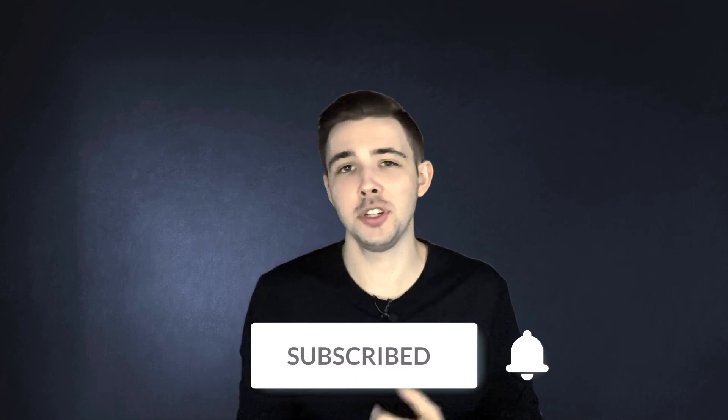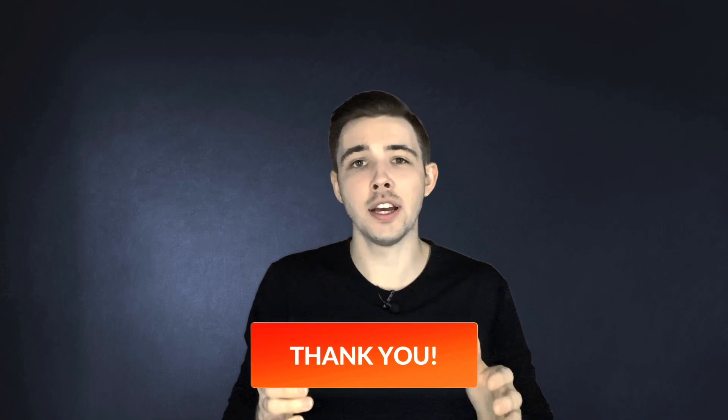If you haven't subscribed already to me, please do that — I would really appreciate the support. I know a majority of you watching these videos are not subscribed yet. It's free to do so, and I would really appreciate it. Without further ado, I hope you guys have a great rest of your day, and I hope to see you in future videos. Thanks!